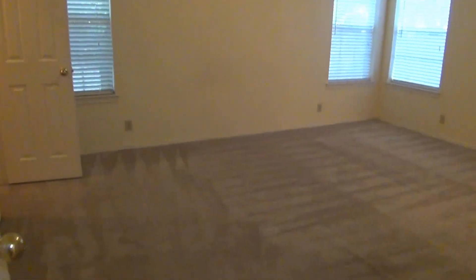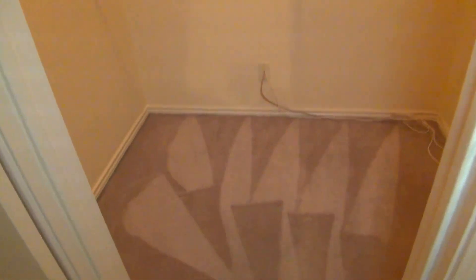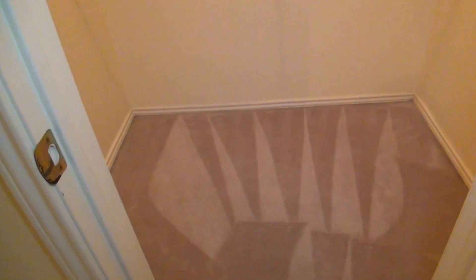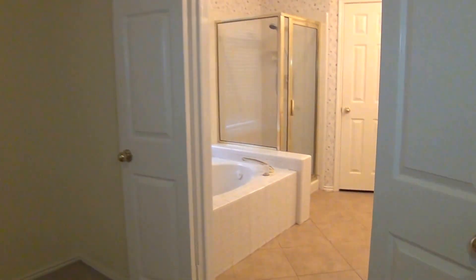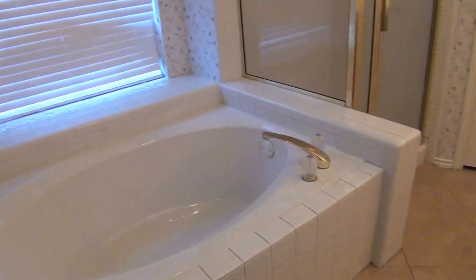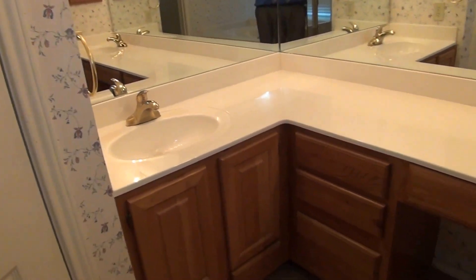Then we have a downstairs master bedroom. Nice high ceilings and a ceiling fan. You should be able to fit a king-size bed easily and have room for your nightstands, and put your dressers against a different wall with lots of room for your furniture. We also have dual walk-in closets — this is the first walk-in closet and then another one right next to it. The master bathroom has double doors entering the master. There's a nice deep garden tub, a separate stand-up shower, a commode with its own door, and dual sinks with a sitting area.